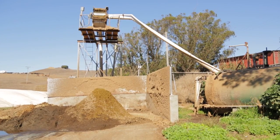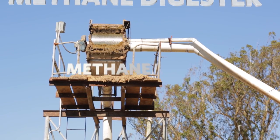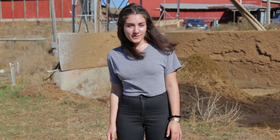In fact, the EPA hopes that by 2030, several thousand methane digesters like this one will dramatically reduce methane emissions. Who knew cow poop could be so useful?